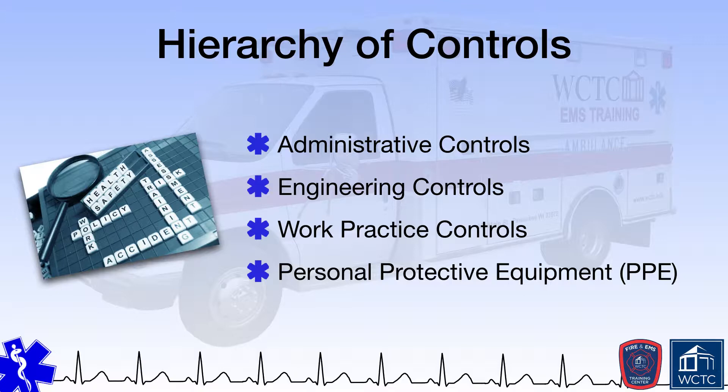This hierarchy of controls is important to understand because this particular module talks about PPE, which is the EMS provider's last line of defense against certain types of risks and hazards. Other controls are not available or feasible, or maybe they failed and now all the EMS provider has left is PPE.